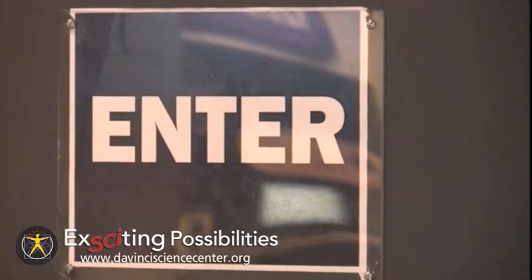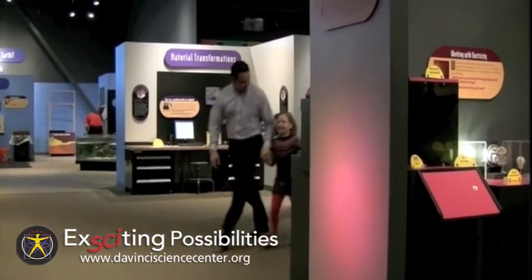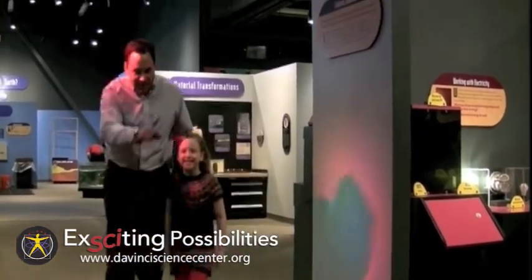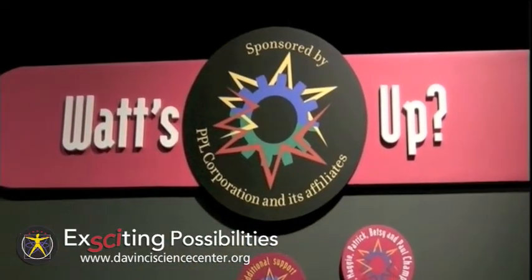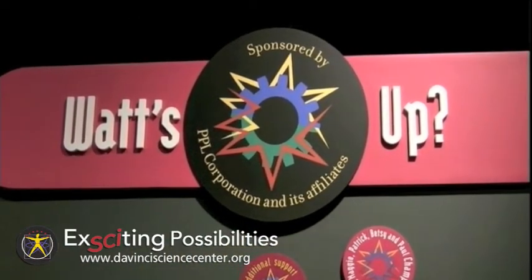It may not look like much, but that's the point. It's a maze for kids and adults to crawl through that's usually pitch black inside. Tunnel Vision is part of the center's Watts Out area, presented by PPL.